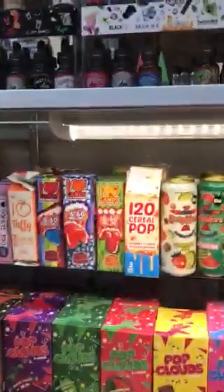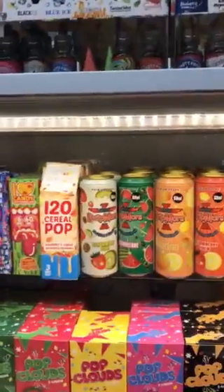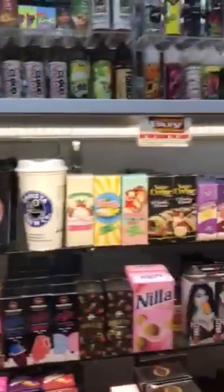Reds is fully restocked. We have the I Love Candy. Cereal Pop is selling like crazy. Drip More — we've had it for a while now.